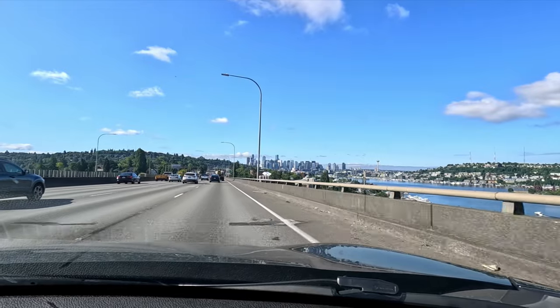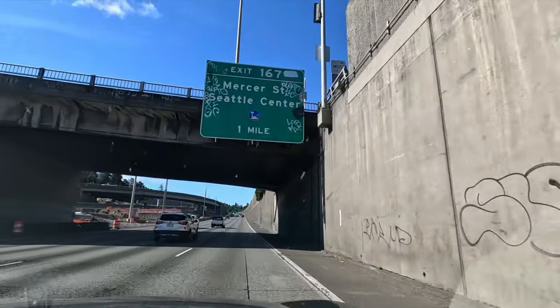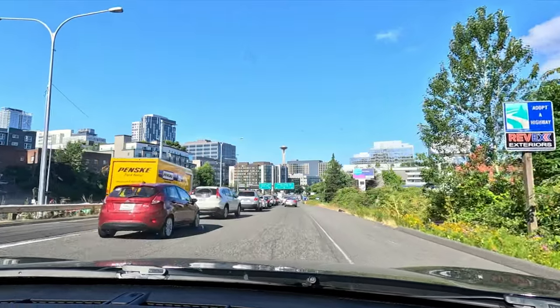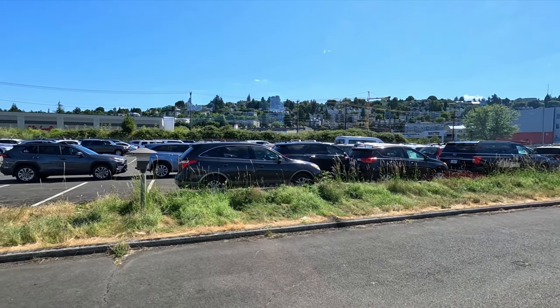We stayed out in Lynwood, about 30 minutes from Seattle. We're headed towards the cruise terminal now, but first we'll drop off our car in long-term parking close to Smith Cove Cruise Terminal, or Pier 91. We made it to the parking here in Seattle — we're at Seattle Cruise Park and it's $187 for the week. They do have a shuttle right over to the ship.